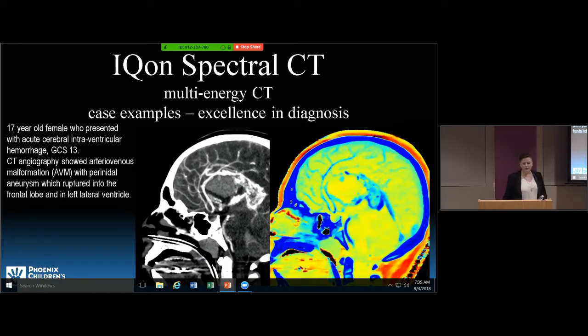Another child had a brain CTA with a hemorrhage. You can see abnormal vessels along the splenium of the corpus callosum with a little bit of blood — the question was whether it was extravasating into the thalamus. Using spectral CT we can see that it actually is a small aneurysm within the vascular malformation.